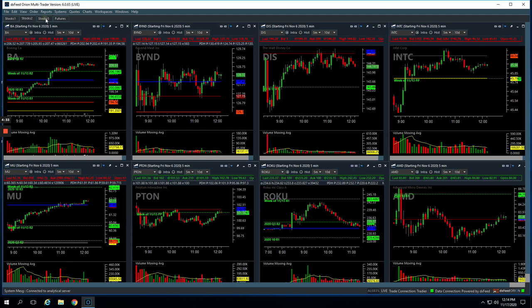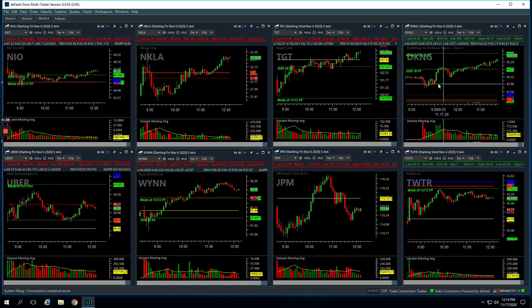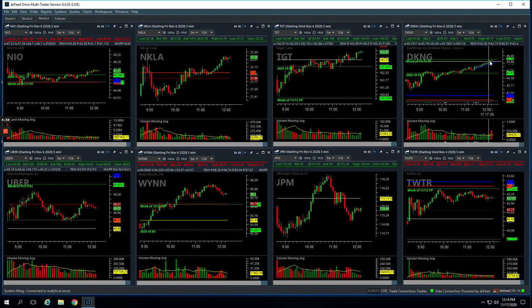DKNG — my biggest winner — right here. This is just a beautiful textbook runner. It came up and I was watching it here, potentially going to take a runner here. It started to push down, so I waited. It pushed back up and then started holding above this pivot. I got in about right here around 10:45 and just rode this thing up. I was going to hold all the way up to that pivot, but I got tired of watching the screen. So about right here, 11:30 to 11:40, just bailed and booked a nice winner — biggest winner of the day, plus $456.